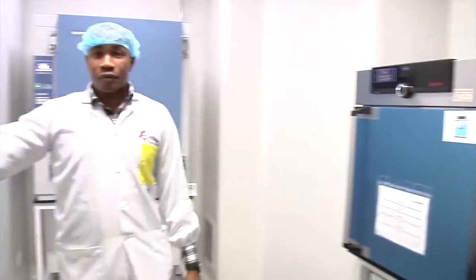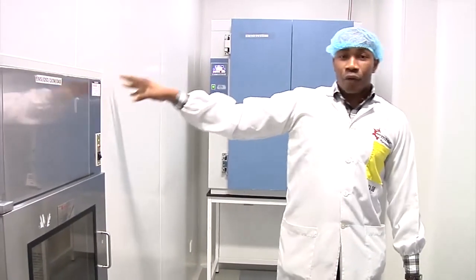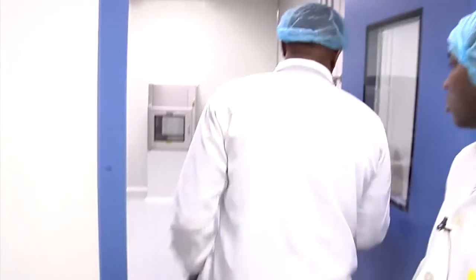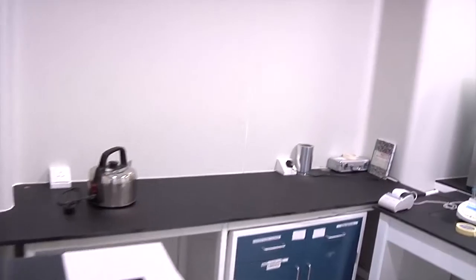And we have a pass box here. This pass box leads to the inoculation room where we carry out microbial analysis. This is the media preparation room, where every preparation for microbiology analysis is being done.